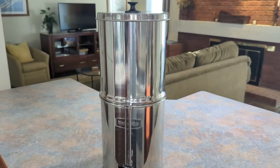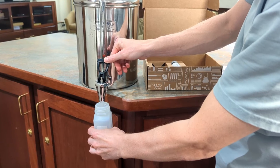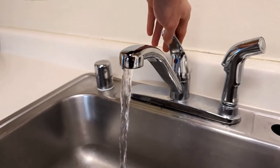I conducted laboratory testing on the Waterdrop King Tank gravity-fed water filter to evaluate its performance. I wanted to see how well the system dealt with common contaminants found in city water. Is it a good choice for daily use? Stay tuned to find out.